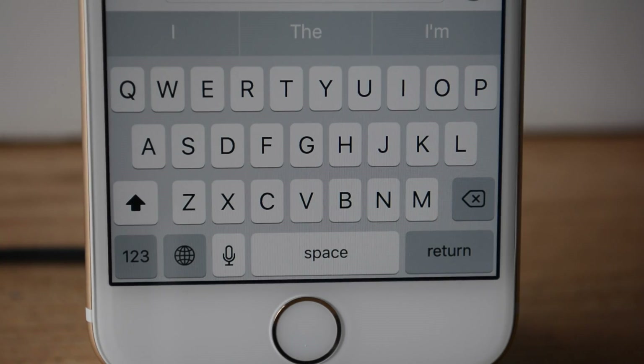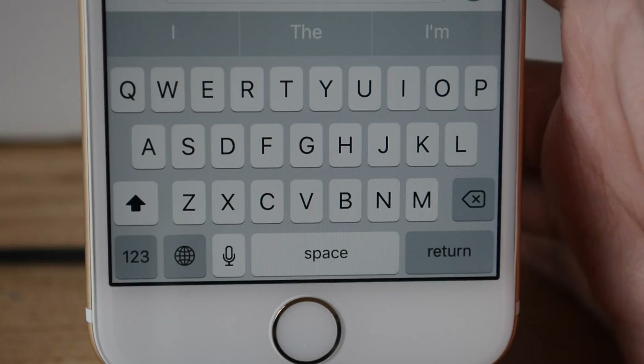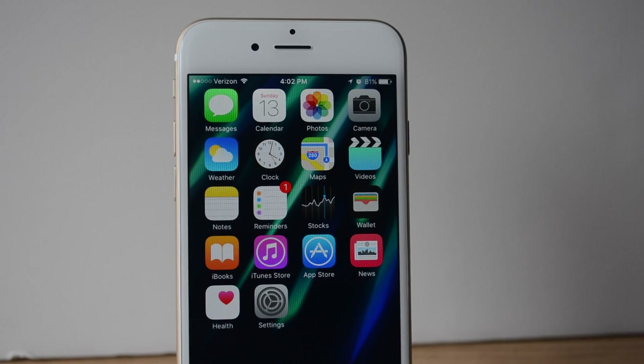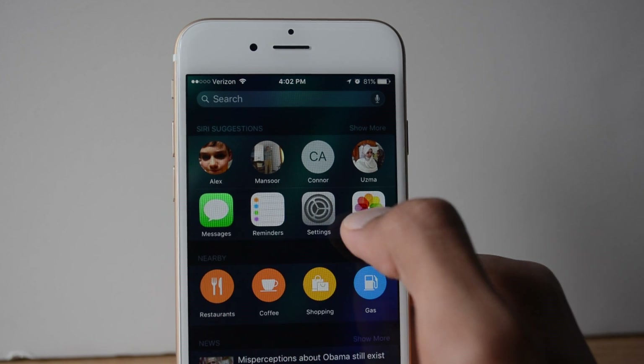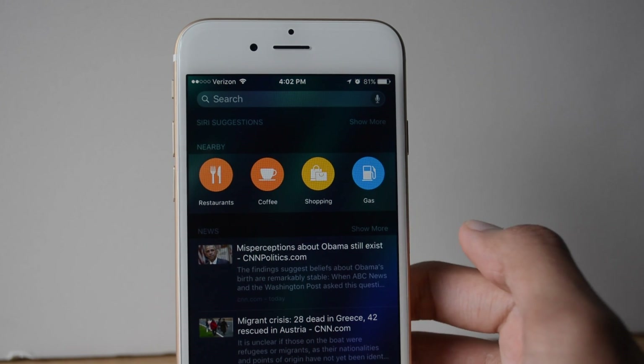Another feature Apple added, which should have been in iOS a long time ago, was being able to tell if your keyboard is in caps or not. Another thing Apple has done was make Spotlight a lot smarter. For example, Siri can suggest contacts or apps, including restaurants, places to get coffee, shopping places, or where you can get gas in nearby locations.